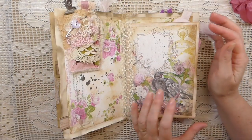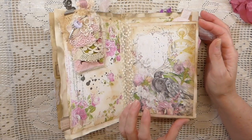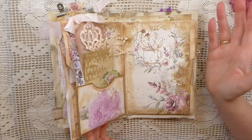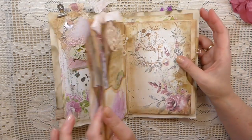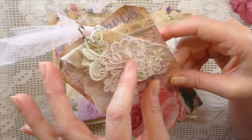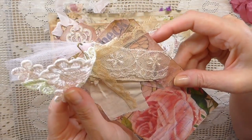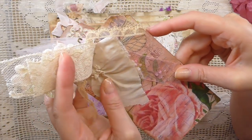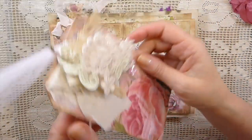She's done one, two, three pages. It is a journal, and that is just so awesome. Look at that tag with all of the beautiful trims. Just beautiful.